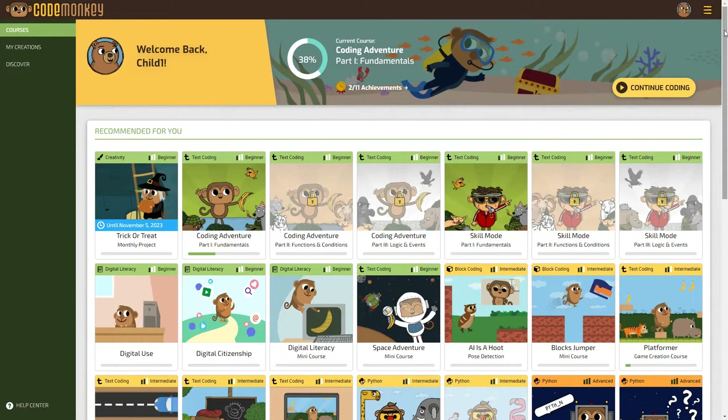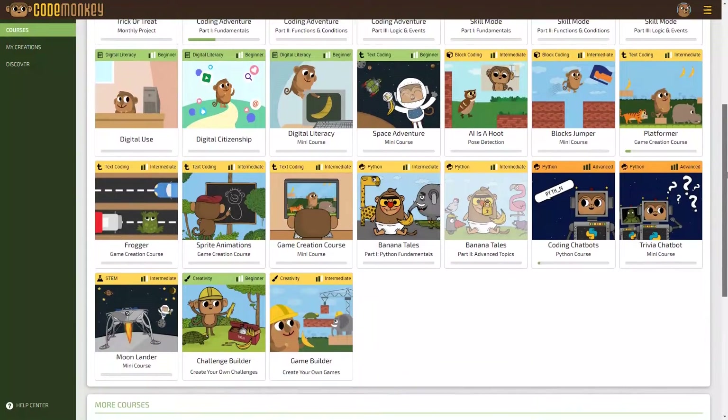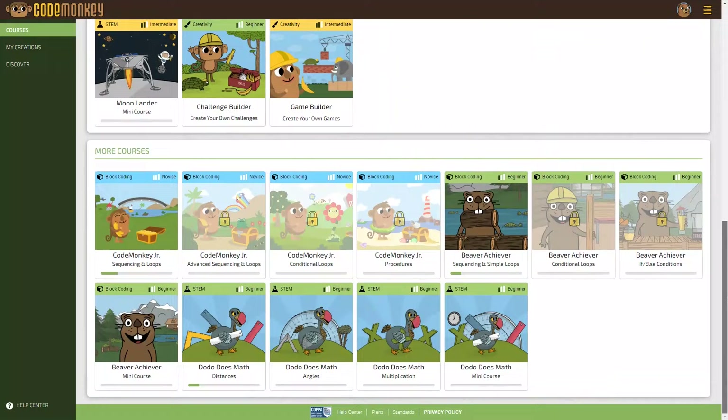CodeMonkey has a parent and student dashboard. Let's start with the student dashboard. Whenever your child logs on to CodeMonkey, this is what they'll see. Up top, they can continue where they left off in a course, or they can pick something different down below. The courses are organized into four categories: novice, beginner, intermediate, and advanced. They can try any course they like, except for a few courses that are locked — those become available once the first part of the course is finished.